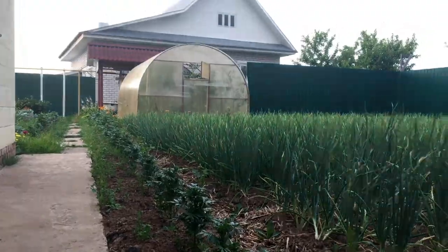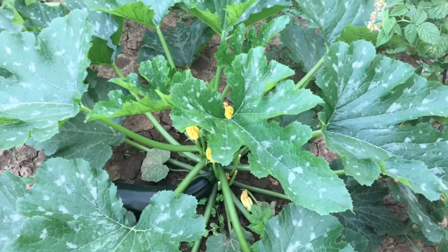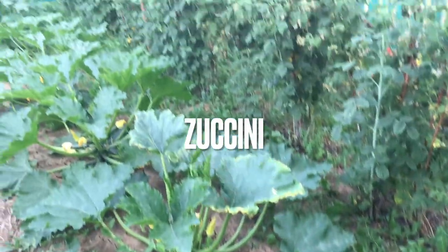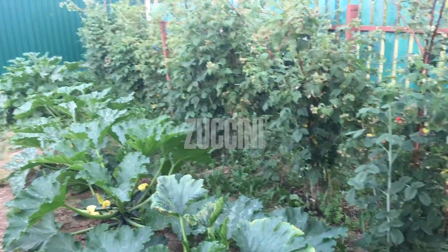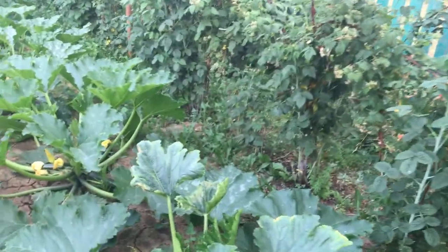The next thing that we have here is zucchinis — one, two, three, four... it's like six or seven zucchinis.